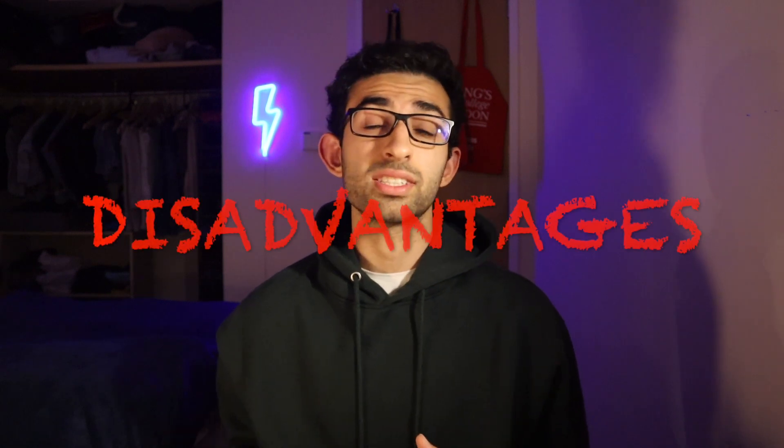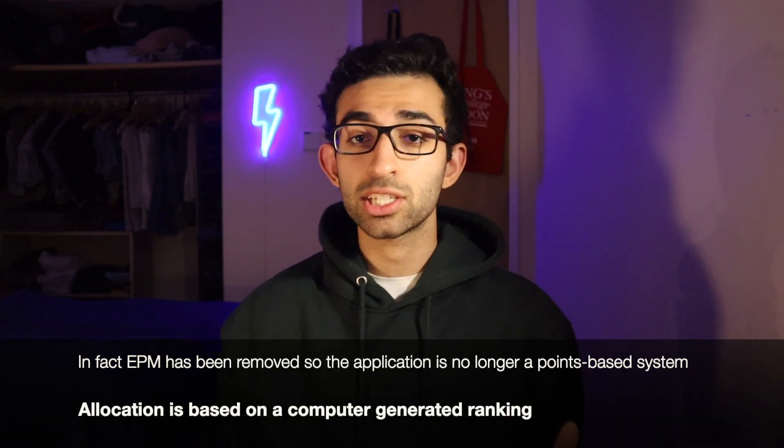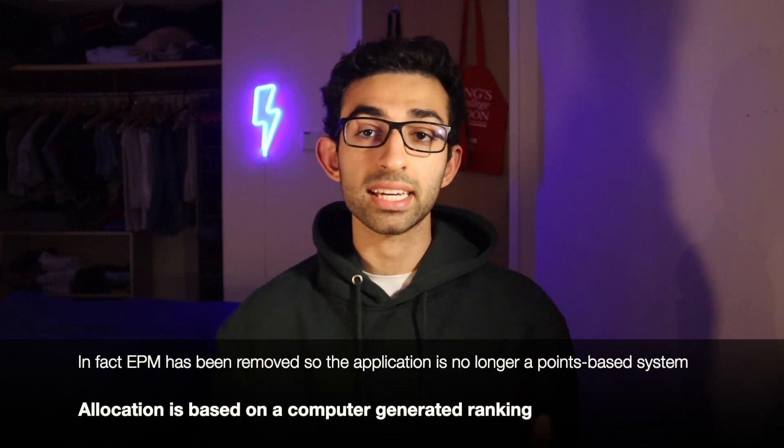Now, those were all the advantages — let's get on to the disadvantages. I personally am not pursuing an intercalated degree, and these are some of the reasons why. Firstly, there are no more F-pass points for intercalating. So basically, in your foundation year application, you don't get any extra points for doing an intercalated degree.